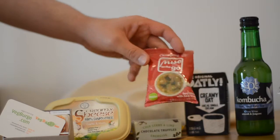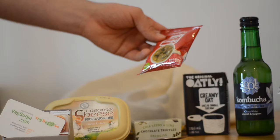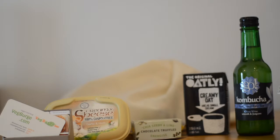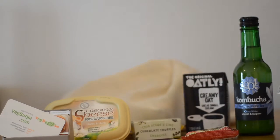Got some more miso by Clearspring. I had one of these the other time — that's actually really nice. This seems to be a different flavour, so I thought I'd try that one.